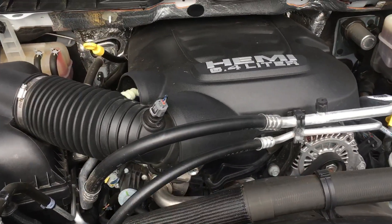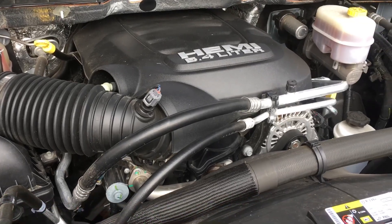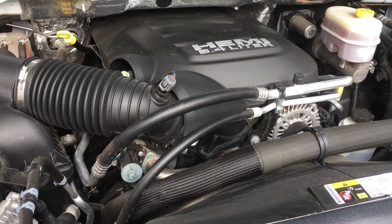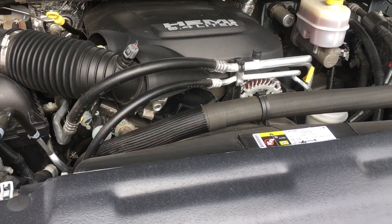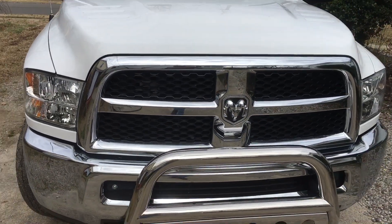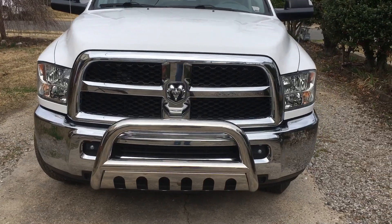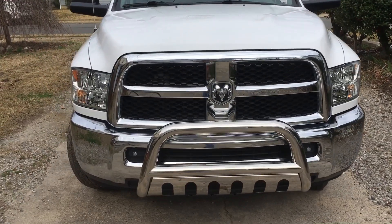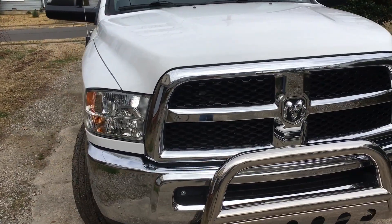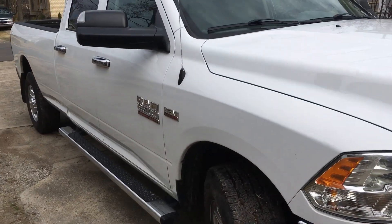It's got the MDS, so it'll run on four cylinders a lot when you're cruising downhill or not giving it much gas, but when you want power it'll give it to you. I highly recommend this truck if you're going to be towing anywhere from 7,500 to 12,000 pounds — 12,000 would be the max you'd want to tow with this. You really need a three-quarter ton truck to safely tow in that range.